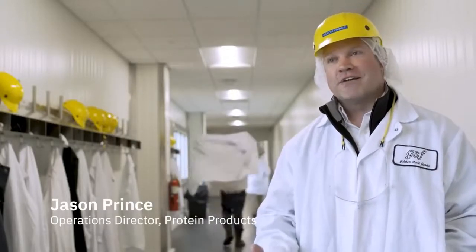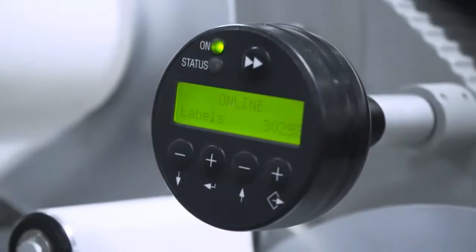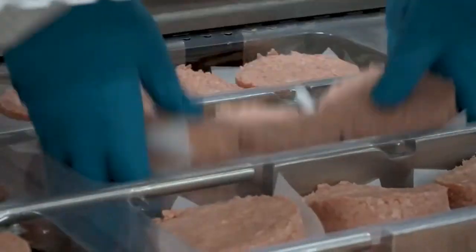We apply an RFID tag to each box as it comes through. Then through the production process, we produce the patties, package them, and put the package into the box that contains the RFID tag.